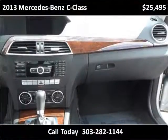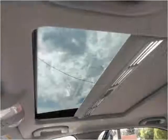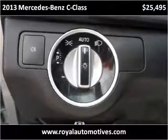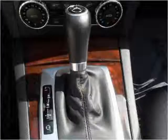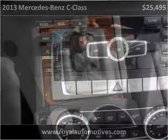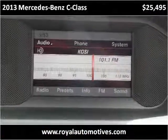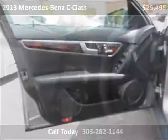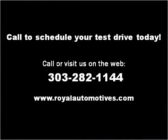Thank you. Please visit our website at royalautomotives.com.